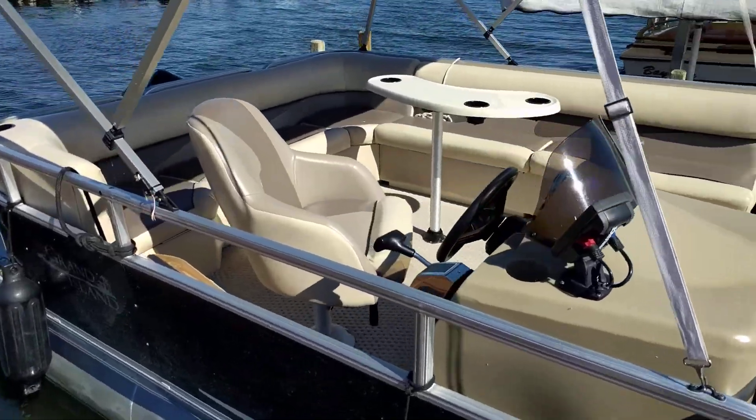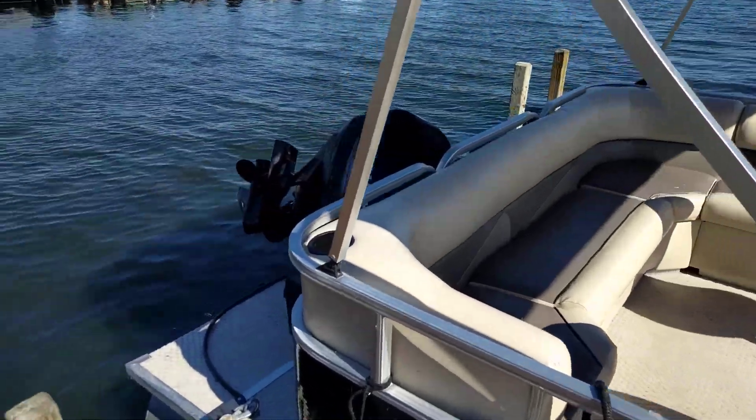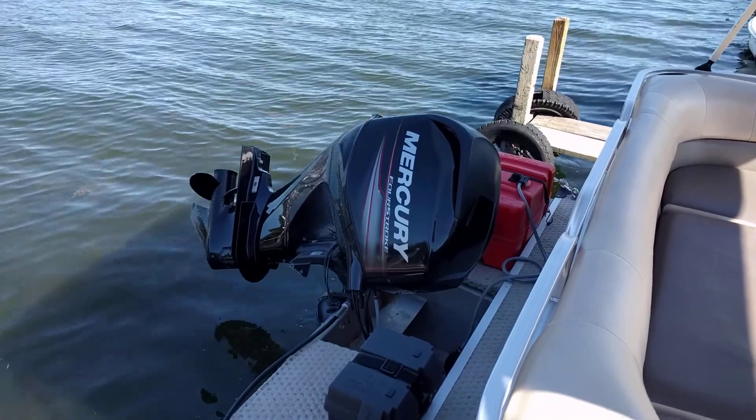The captain's got a nice captain's chair and depth finder at the helm. 50 horsepower, easy starting, quiet four-stroke motor on the back.